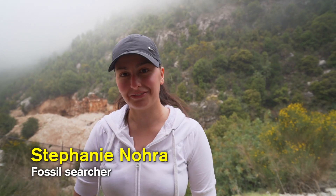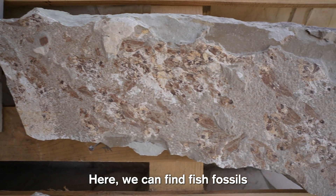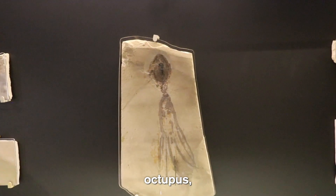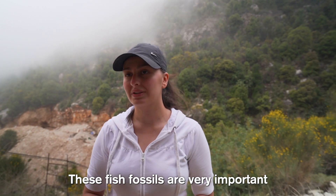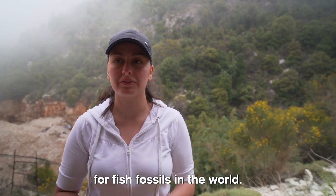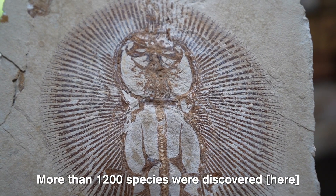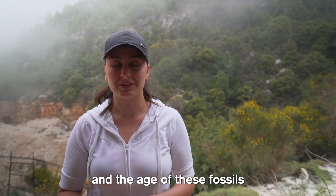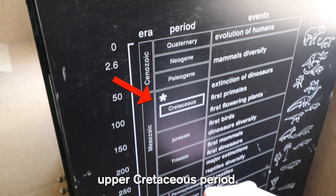My name is Stephanie Nohra. We are in Raquel at 700 meters above sea level. Here we can find fish fossils like sharks, flying fish, octopus, shrimps, lobsters, starfish — everything. These fish fossils are very important because we can find the best conservation for fish fossils in the world. More than 1,200 species were discovered and 400 of them have been identified. The age of these fossils is 100 million years, from the Cenomanian age, upper Cretaceous period.